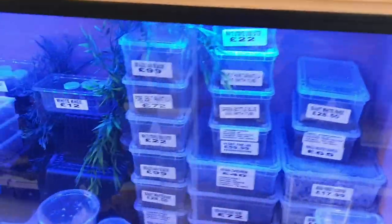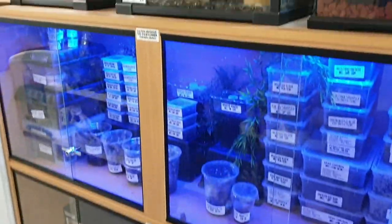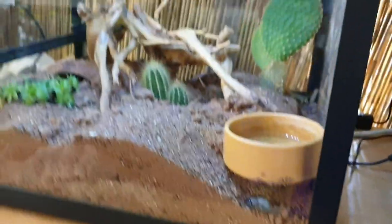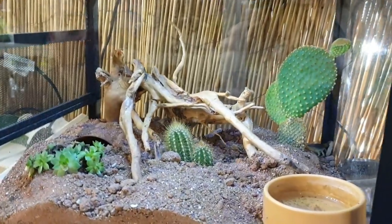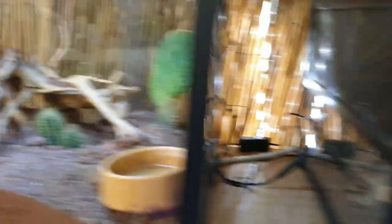Then we've got our insect section — spiders, scorpions, millipedes, centipedes. Ollie from Ollie's Exotics has done a fantastic setup here: he's kept a desert hairy scorpion along with death-feigning beetles that live together absolutely fine in the wild, just to show you can keep two different species together.